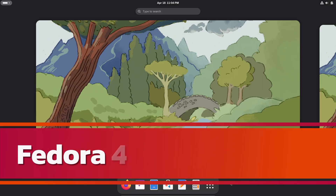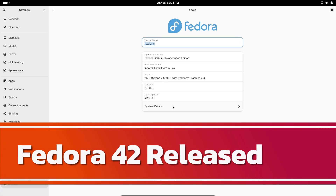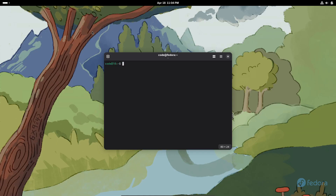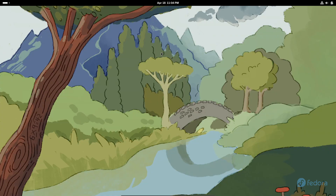Hey, what's up everyone? Welcome back to the channel. If you're new here, today we're diving into something I'm super excited about — Fedora 42. It just dropped on April 16th, 2025 and it brings a bunch of sweet upgrades. So let's jump right into the six things I like about this release.